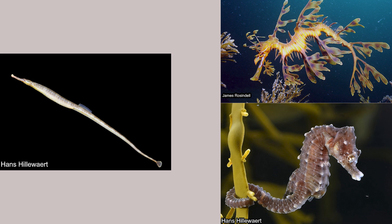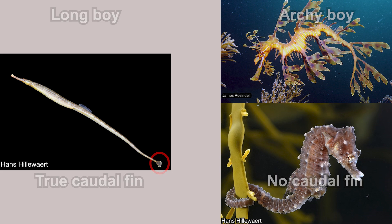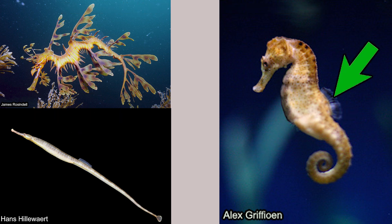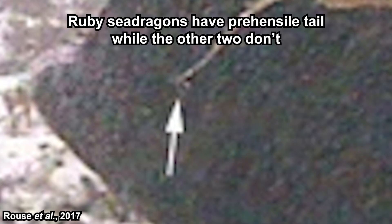Sea dragons and seahorses differ from the pipefishes by having an arched-back posture. They also don't have true caudal fins. Seahorses differ from the rest by having a vertical swimming posture and a head that orients towards their belly. They propel forward with their dorsal fin. Pipefishes propel with their caudal fin. Seahorses are also known for their prehensile tail, but some pipefishes also have one.